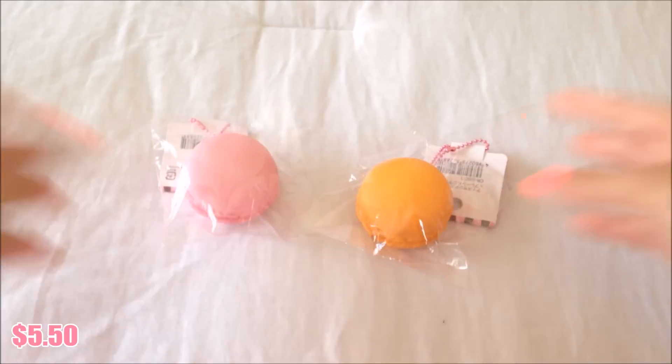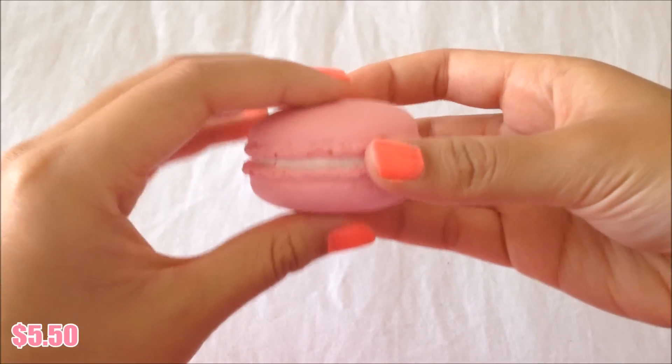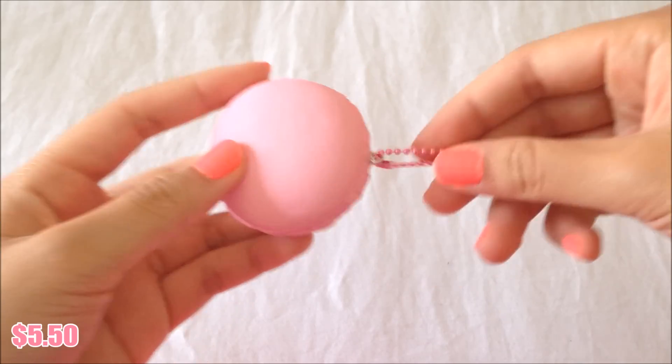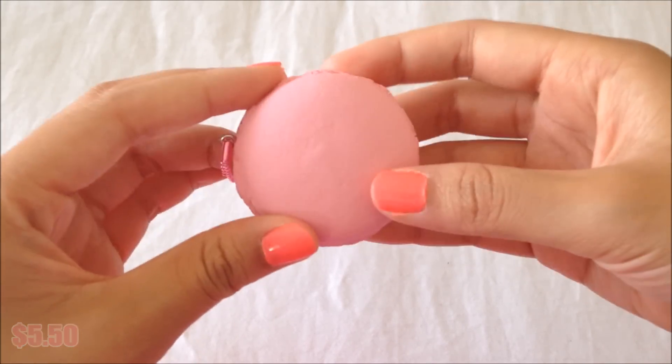I have these two designs at $5.50 each. This is my personal one and this is how it looks out of the packaging. It comes with the ball chain, it's super adorable, and the texturing is really nice. I highly recommend these squishies.